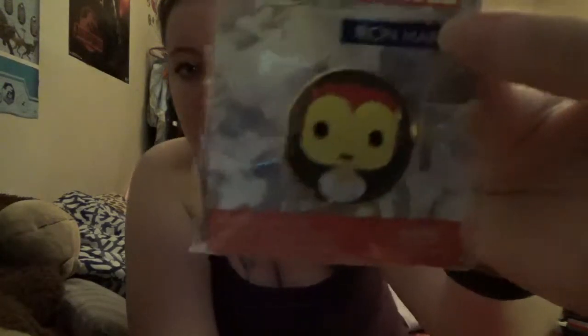Next up is a pop pin — same idea, just a little pin. This one's Marvel, for all those Marvel fans. It's actually Iron Man. Look how adorable he is! I'm not a huge fan of the Avengers — I was forced to watch two of the movies, just not really my thing. I'm actually going to give this to my best friend; I think she'll love it. She already knows she's getting something from this box.